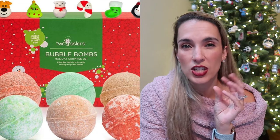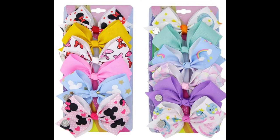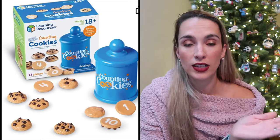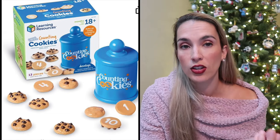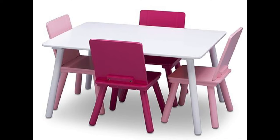Christmas bath bombs are also a great idea for toddlers and preschoolers — these have surprise little gifts inside that are kind of like a squishy jelly ball, but not sticky, and my kids love them. Hair bows for girls are always a good winner — we have headbands with bows, bow clips, and little bows for their hair. Our cookie counting game is also really fun — it comes in a cookie jar with cookies that have a certain number of chocolate chips, so kids learn to count. Our kids' table is highly used every day — it's a table and chair set with four chairs that comes in different colors.